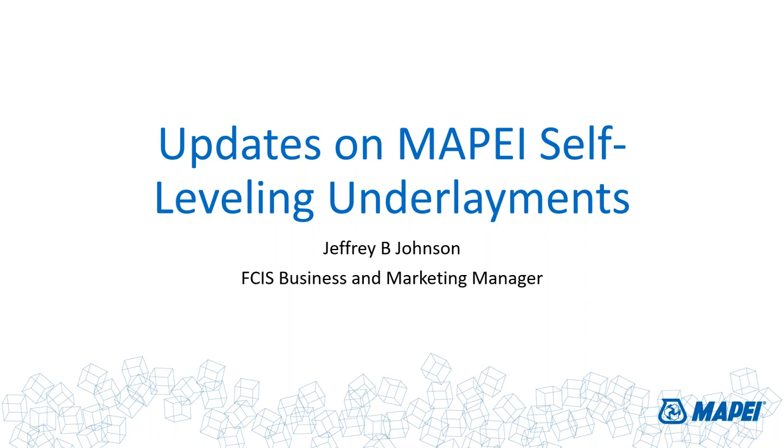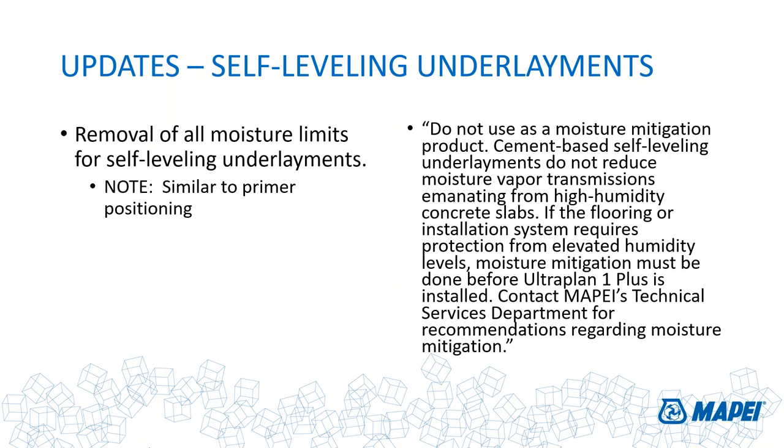These are all the results of intensive R&D work, field evaluations, and more — things I think you'll find interesting, useful, and helpful when selling MAPEI self-leveling underlayments. Getting into the nuts and bolts: the first thing you'll notice on our website, looking at technical data sheets from NovaPlan 2+ all the way up to UltraPlan M20, is that we've removed a lot of the moisture limits for our self-leveling underlayments. We used to say don't use on anything above five pounds moisture vapor emission rates or 80% RH. Those limits are now gone.